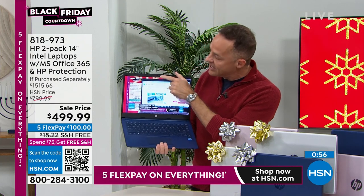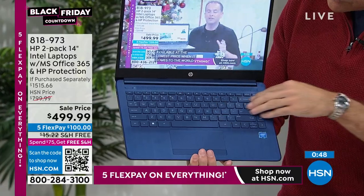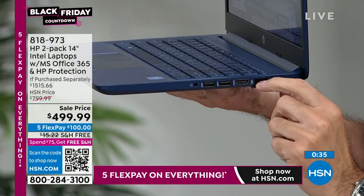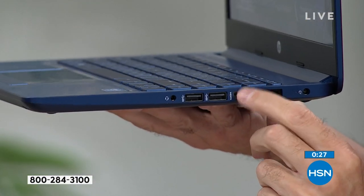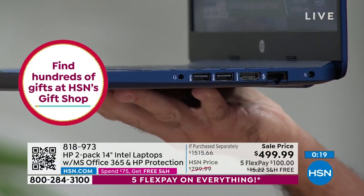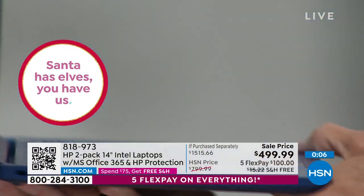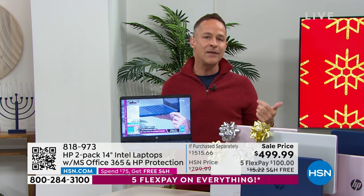Quick tour of the computer: high-definition video camera, 14-inch high-definition screen, soundbar across the top, full individual-style keyboard, oversized touchpad. On one side: Ethernet port, HDMI port, two full-size USB-A ports, and a headphone jack. Bluetooth and Wi-Fi are built in. On the other side: USB-C port — the latest in USB port technology. And there's a small light letting you know your power and Wi-Fi are on. For Skype, Zoom, and Microsoft Teams calls — you're good to go.